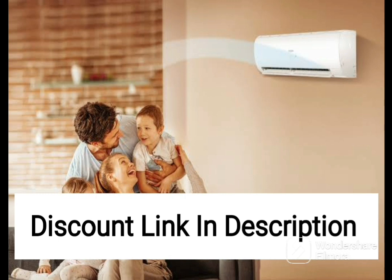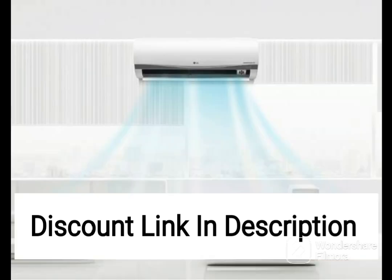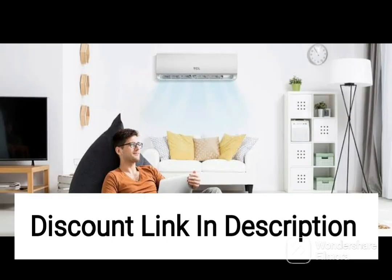This AC features advanced inverter technology, which ensures that the AC adjusts its cooling capacity according to the temperature in the room, providing consistent and comfortable cooling while consuming less energy. It also comes with a 5-star energy rating, which means it is highly energy efficient and can help you save on your electricity bills.